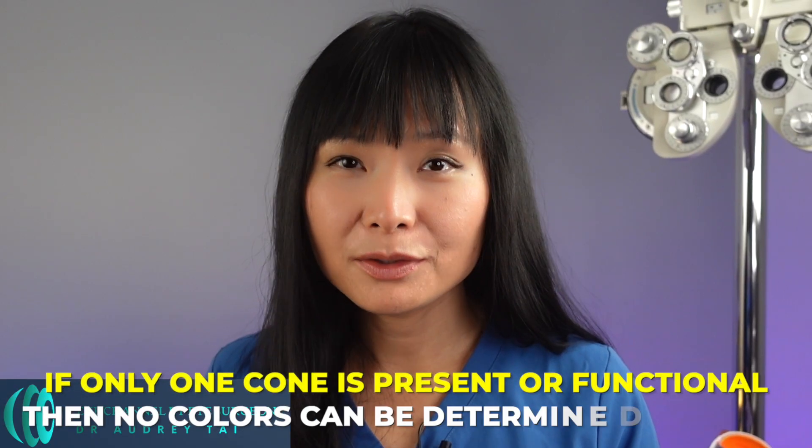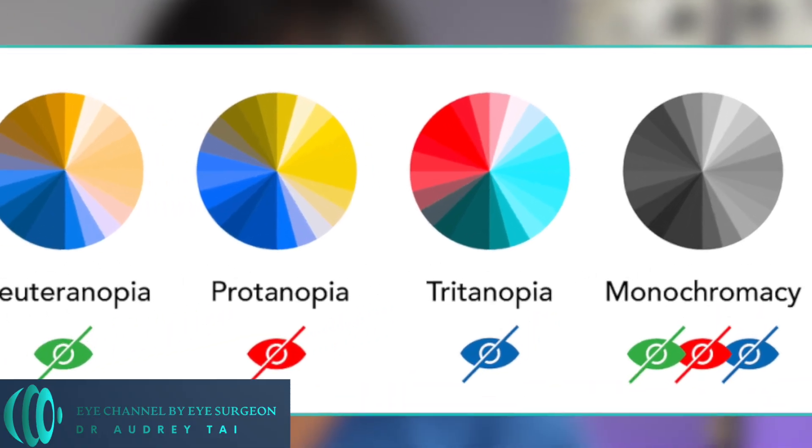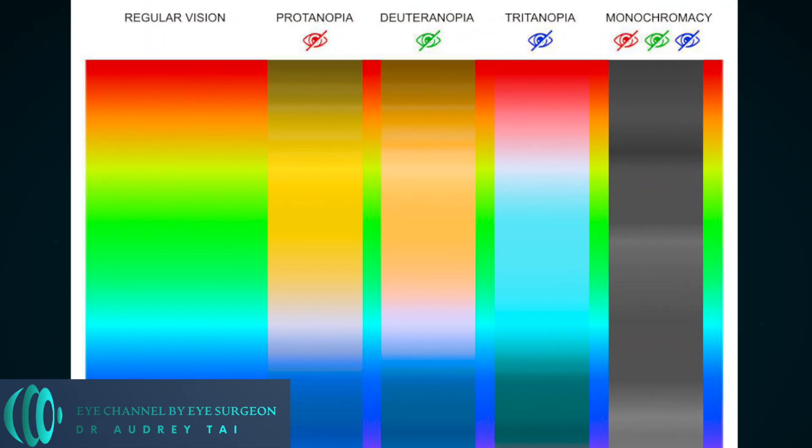If only one cone is present or functional, then no colors can be determined at all and that person would see in black and white. This is called monochromacy. Fortunately, this is very rare — to have two of the three cones not working.